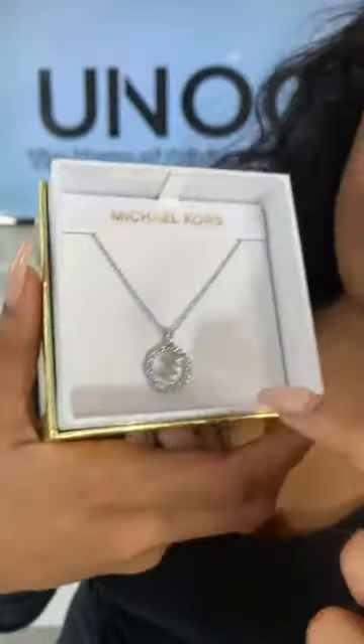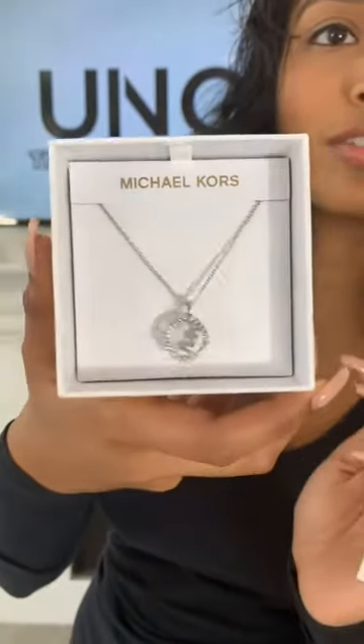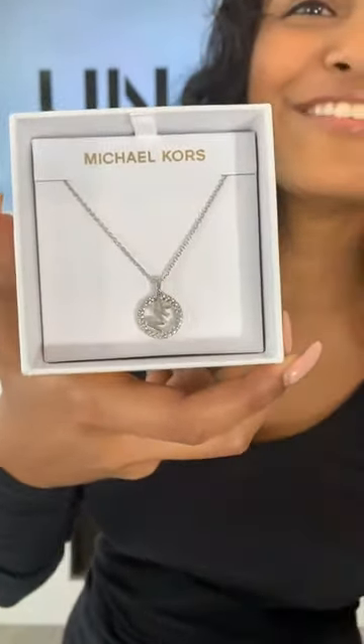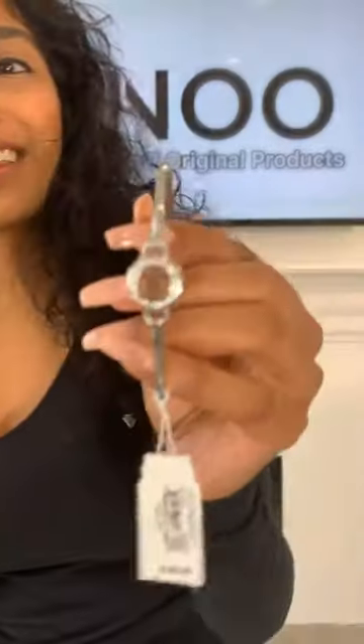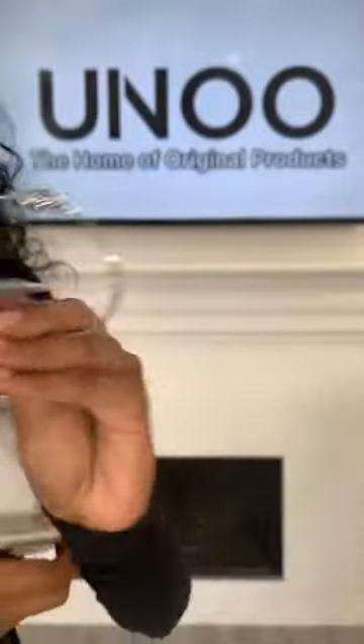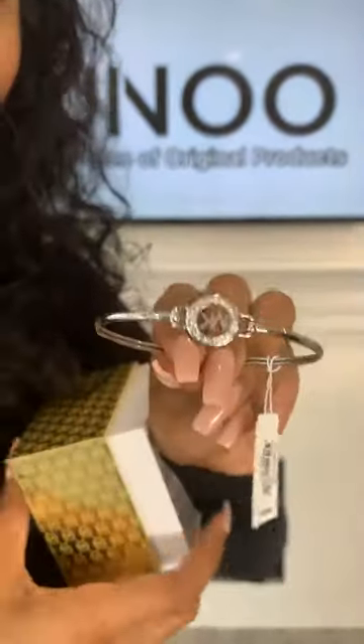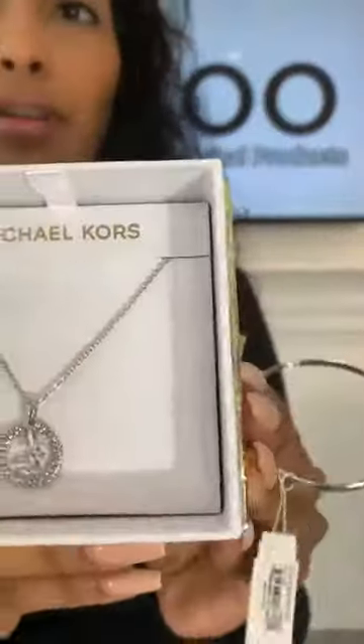Our next combo is going to be this silver necklace with the MK logo — it's actually like two pieces so it moves around a little bit with the circle. And then the bracelet: you just push it in to open it up and clasp it back, so it's really easy to take off and put on.